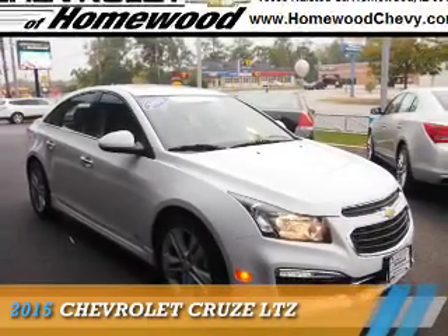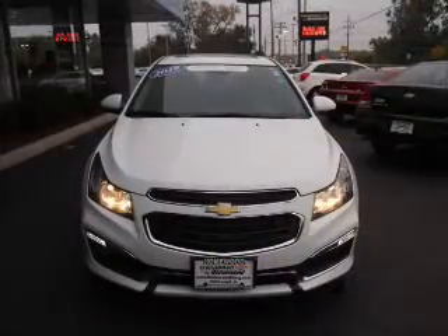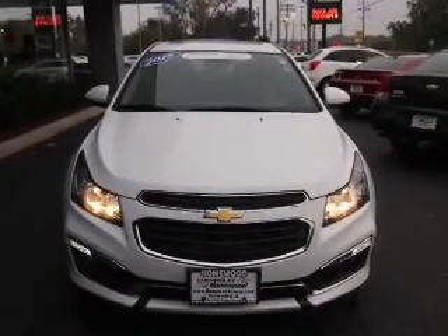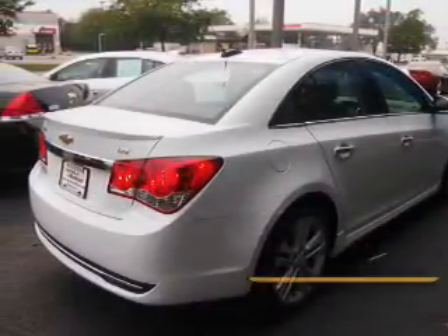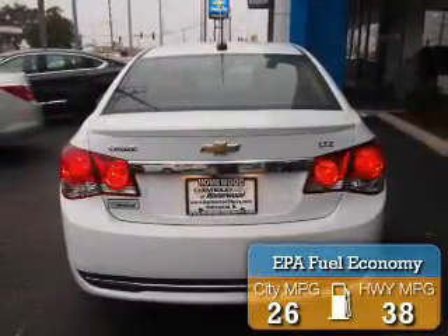Presenting the 2015 Chevrolet Cruze, it's powered by front-wheel drive, a 1.4-liter four-cylinder engine, and an automatic transmission. With fewer than 20,000 miles, this vehicle has a long road ahead. Great fuel efficiency saves you money by requiring fewer trips to the gas station.